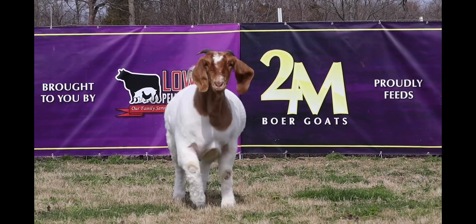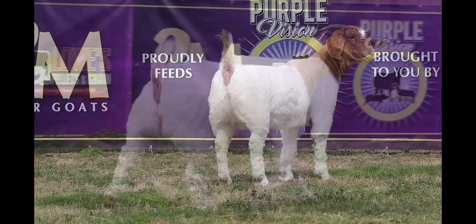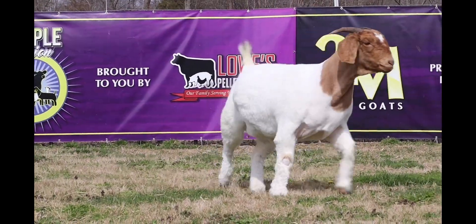A female that's elegant and classy and literally screams put me in the donor pen. She's put together in every way, shape, and form that you need to create those show babies and stand at the backdrop with them every time. One that you'll for sure regret if you don't add her to your program.